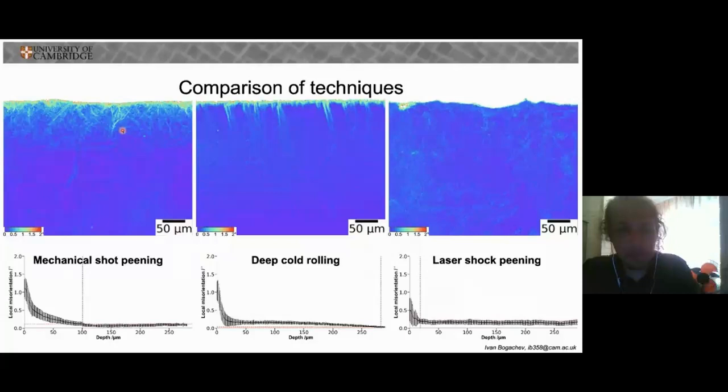Maps and 2D profiles are shown from samples obtained from treatments by mechanical shot peening, deep cold rolling, and laser shock peening. As you can see, we get a thin layer of comparatively high cold work from mechanical shot peening, whereas deep cold rolling gives a deeper layer but of lesser intensity. Laser shock peening seems to give us no bulk cold work at all, as you can see from its flat profile.